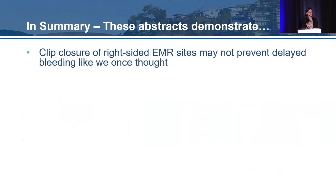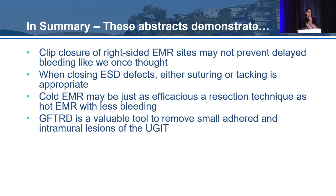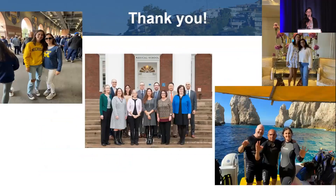In summary: clip closure of right-sided EMR sites may not prevent delayed bleeding as once thought - larger RCTs are needed to identify which groups benefit. For ESD defect closure, either suturing or tacking is appropriate. Cold EMR may be as efficacious as hot EMR with fewer cases of delayed bleeding. The FDA-approved gastric full thickness resection device may benefit adhered and sub-epithelial upper GI lesions. High-risk T1a esophageal cancer patients treated endoscopically need careful follow-up given higher metastasis risk per Mayo data. And duodenal re-cellularization via electroporation therapy may prove an effective treatment for type 2 diabetes.